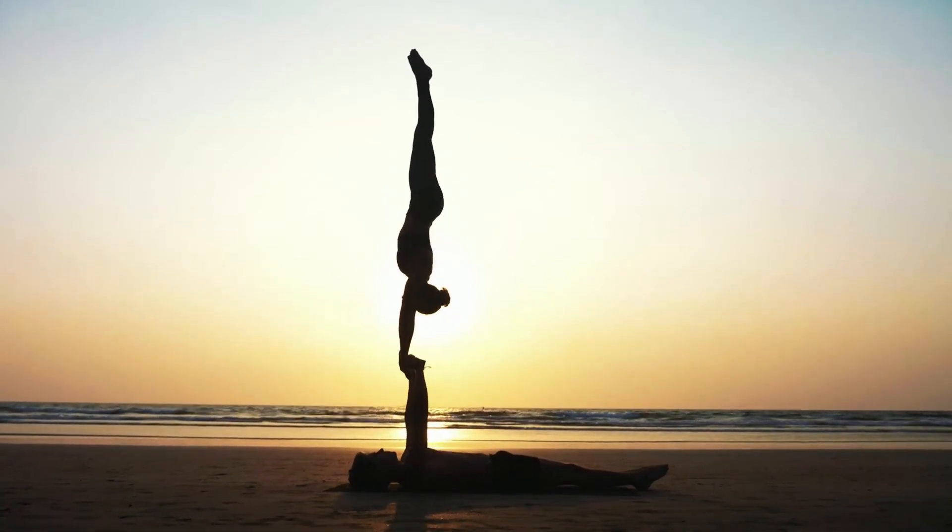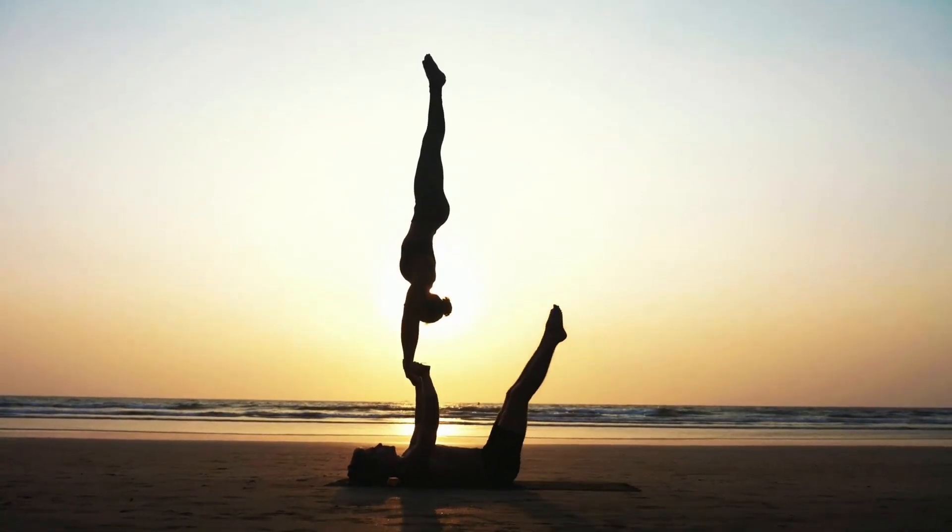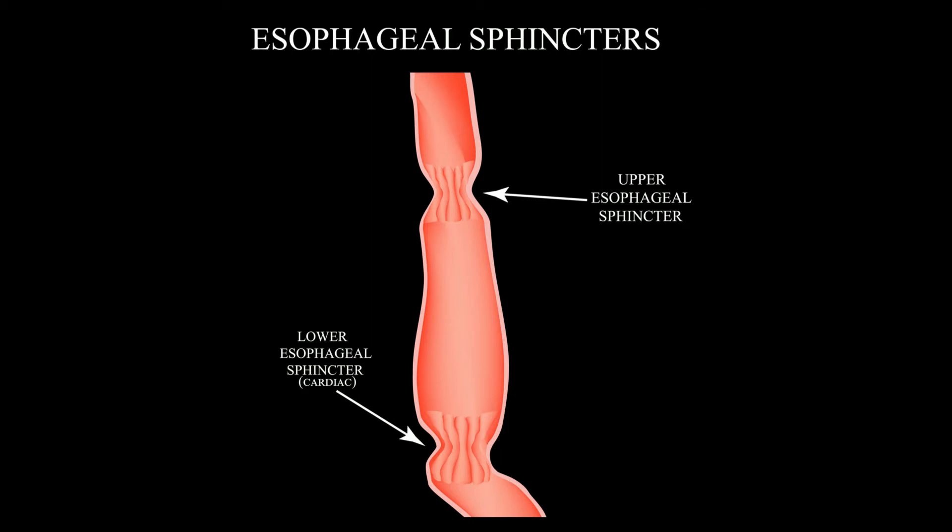Your esophagus also has bands of muscles that open and shut to protect the esophagus from the strong stomach acid. This bottom band is called the gastroesophageal sphincter. Try saying that three times.